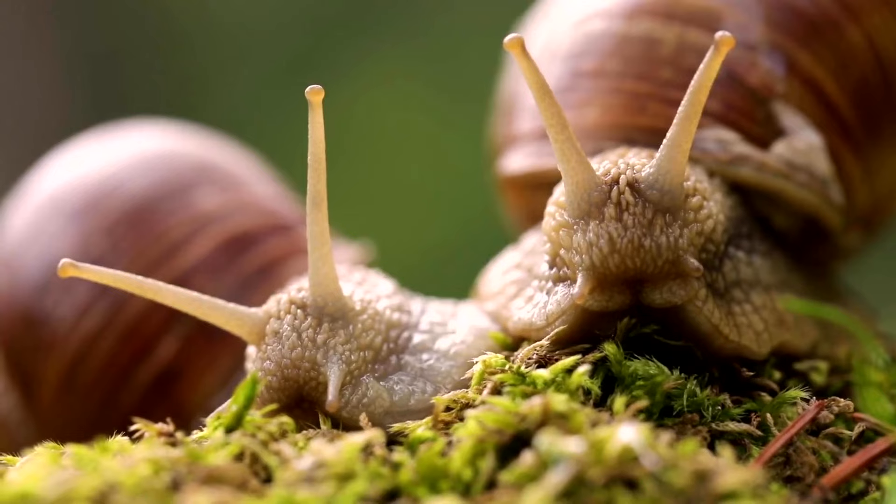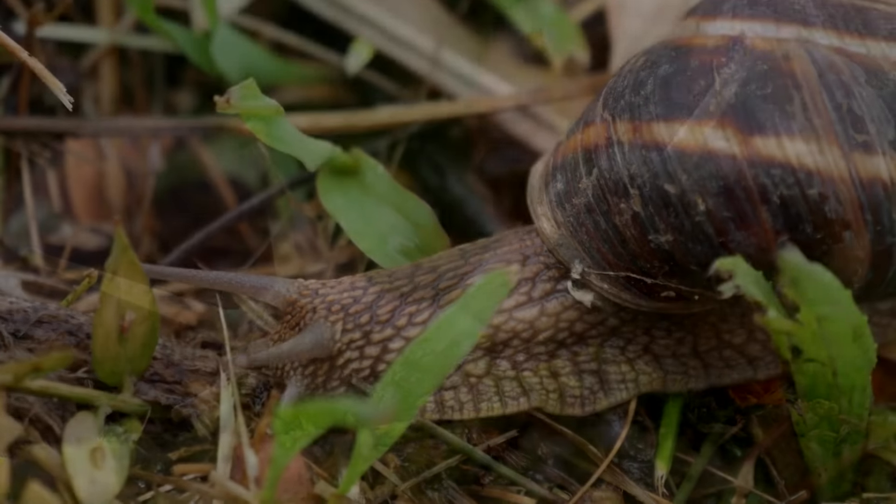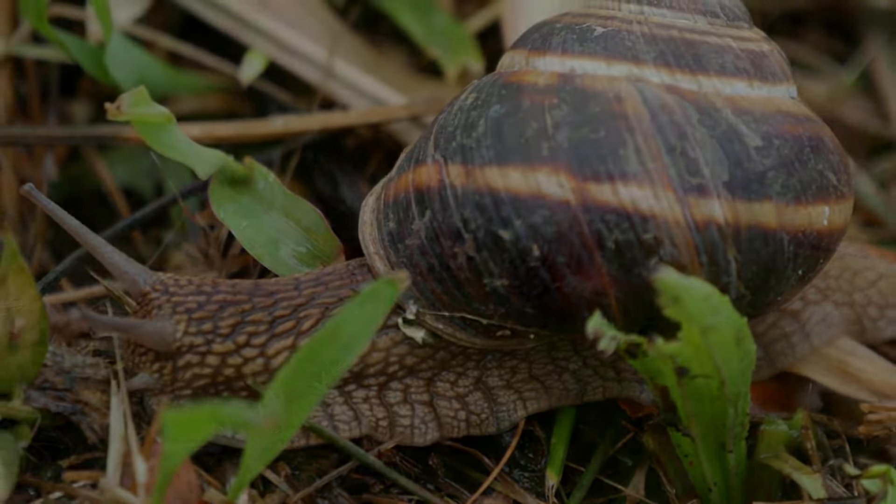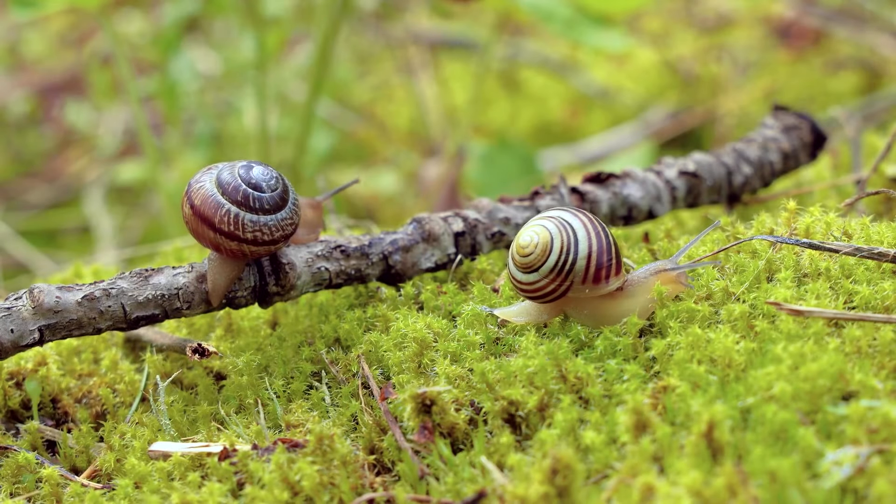For eating, snails have a radula, which is kind of like a tongue. The radula is covered with tiny teeth that the snail uses to tear its food apart.